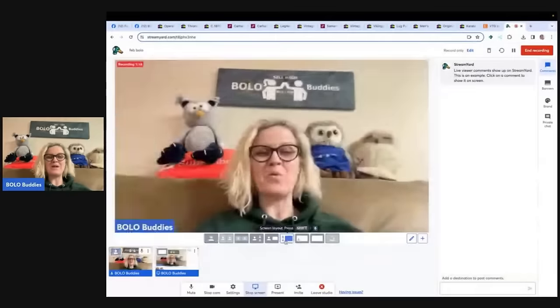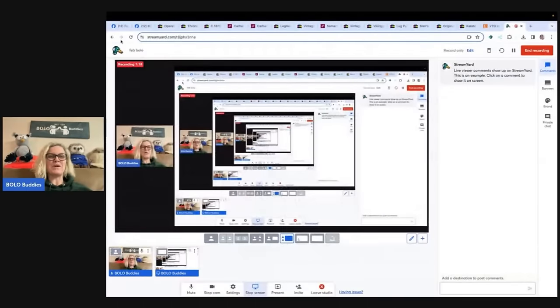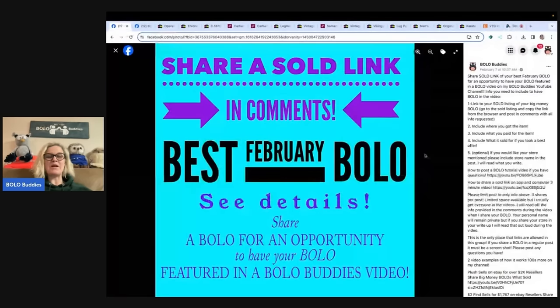I'm going to tell you where they got it, what they paid for it, and what it sold for. What I did is in my Bolo Buddies Facebook group, under the announcements slash featured section at the top, you are going to find a post that says share a sold link in the comments — best February bolo or whatever month it is. This month I am sharing February bolos, items that sold in February. Get ready to have your socks knocked off because some of these big money bolos are just crazy, crazy profits.